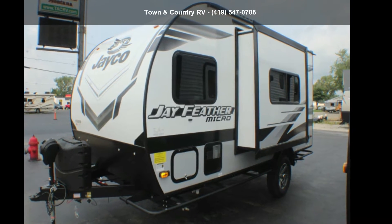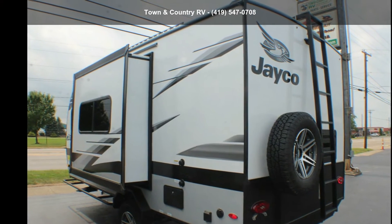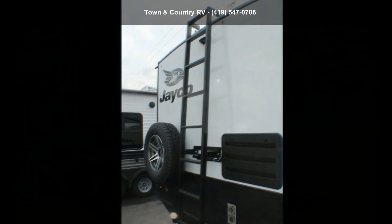Start planning your next trip in this Jayco 2022 J-Feather Micro 166FPS. Whether you are planning on vacationing, adventuring or just relaxing, this travel trailer does it all.